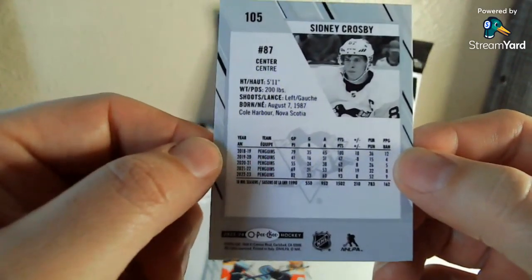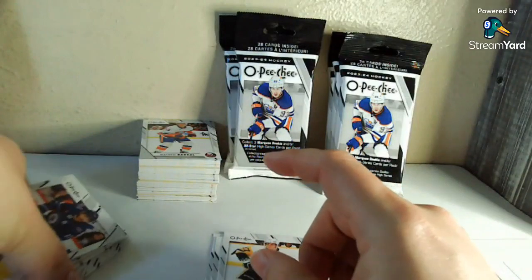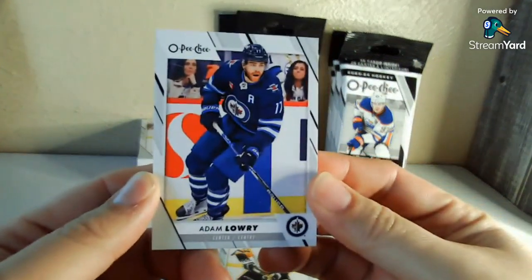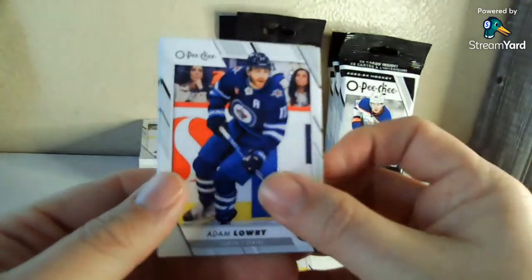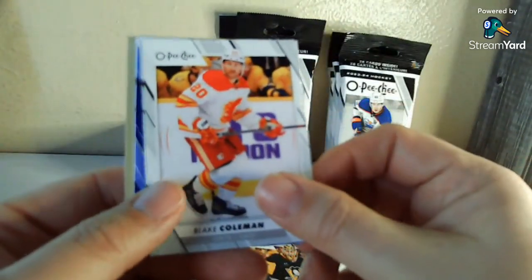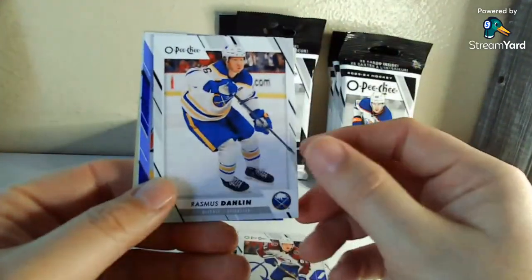Sidney Crosby is easily one of the top 10 players of all time: 550 goals through last season, 952 assists, 1,500 points. I think Shane over at Shoebox Legends said it, but it's amazing when you think about it — the Penguins honestly have had three of the top 10 players probably in hockey history between Sidney Crosby, Mario Lemieux, and Jaromir Jagr. Lemieux was a rookie in '84, and they've had one of those three players on the team every season since 1984.